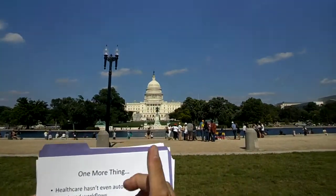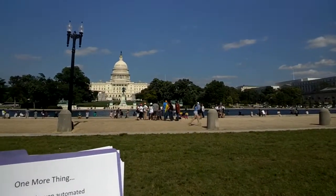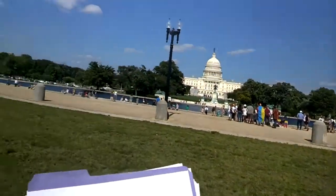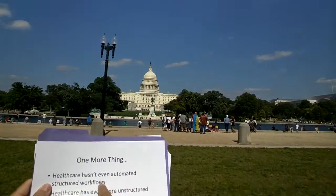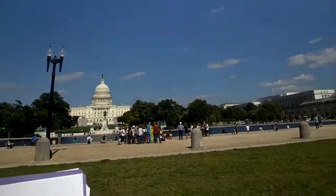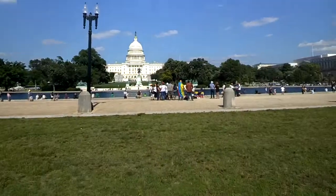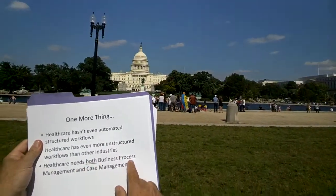There's a lot of healthy debate about structured versus unstructured workflows. I've heard folks say we've already automated all the structured stuff, leaving only the unstructured. Well, in healthcare, even structured workflows haven't been automated yet — so there are excellent opportunities for classic BPM platforms. However, healthcare also has even more unstructured workflow than other industries, making it an excellent opportunity for case management systems that represent aspects of work such as goals and progress toward them. Healthcare needs both business process management and case management, which is a good thing.